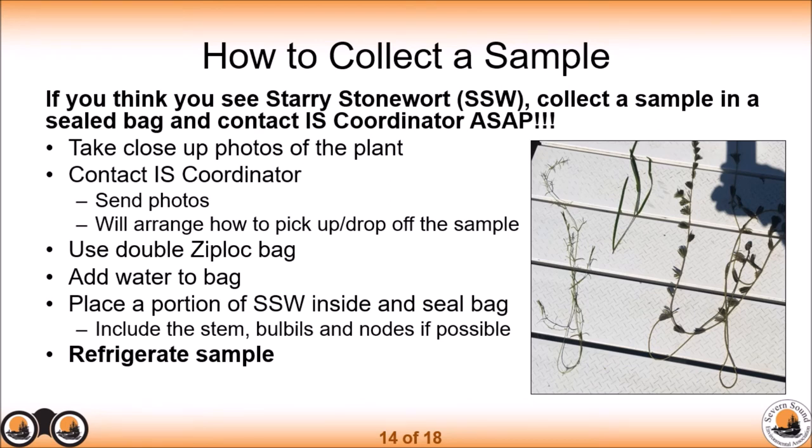If you think you see Starry Stonewort, please collect a sample and contact myself or Aisha as soon as possible so we can confirm whether it's Starry Stonewort. Take close-up photos, then place the algae in a Ziploc bag, double-bagged, with some water added. If possible, include the stem, the bulbils — those white star-shaped structures — and nodes with branchlets. Once sealed, please refrigerate the sample until we can arrange pickup or drop-off.